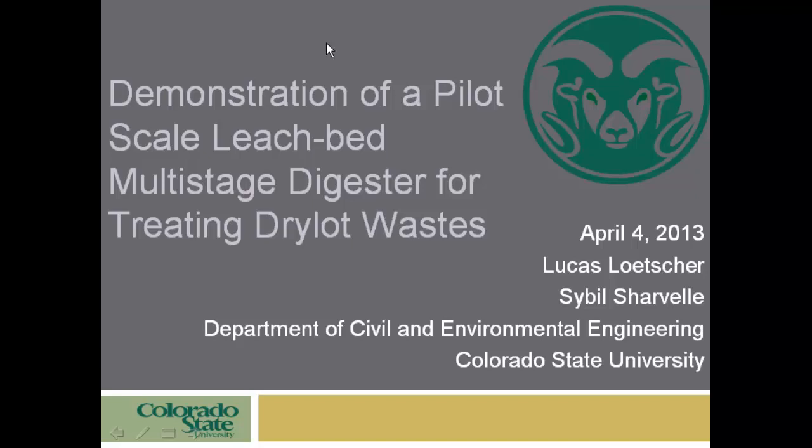My name is Lucas Fletcher, and I'll be talking about the demonstration of a pilot-scale, leachate-fed, multi-stage digester for treating dry lot waste. I've worked with Dr. Chargall at Colorado State University. What I'm going to be talking about first is how this idea came about — understanding the feasibility here in Colorado.